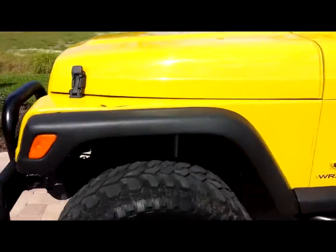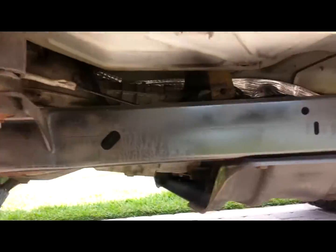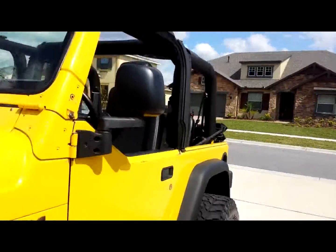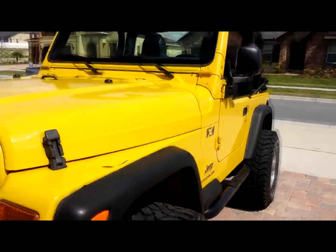Very good looking Jeep. Brand new set of shocks in the front and rear. Frame looks great. This Jeep has a clean Carfax, and you'll see the body is nice and straight.